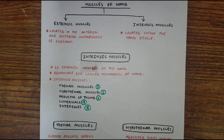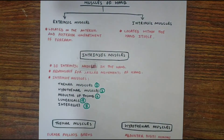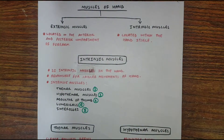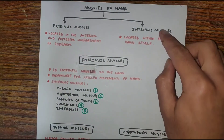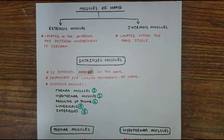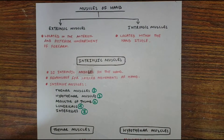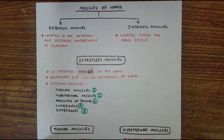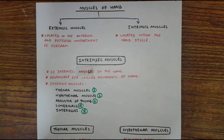Hello everybody, welcome to med tutorials. Today we are going to talk about muscles of the hand. The hand muscles are divided into two categories: extrinsic muscles and intrinsic muscles. Extrinsic muscles are located in the anterior and posterior compartment of the forearm, and the intrinsic muscles are located within the hand itself. We are going to see these intrinsic muscles.